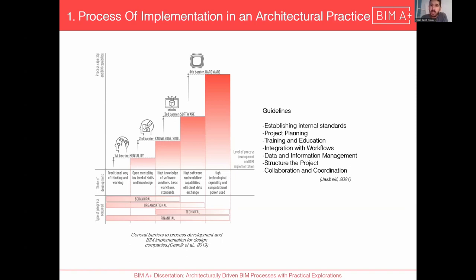This process of implementation can be summarized in a graphic by Chesnik, which shows the barriers. The first one is mentality — when the mindset is still in the CAD and 2D workflow, working with lines and hatches in just one plane. Then you acquire new skills, change mentality, and start to learn new ways of working with 3D. You add all the information — the metadata, the levels, the properties, and everything. That's a huge step.